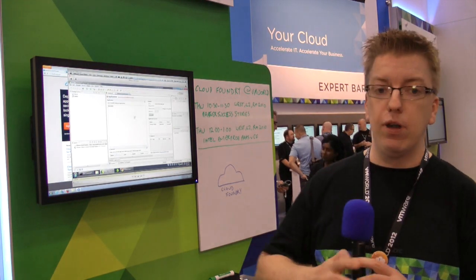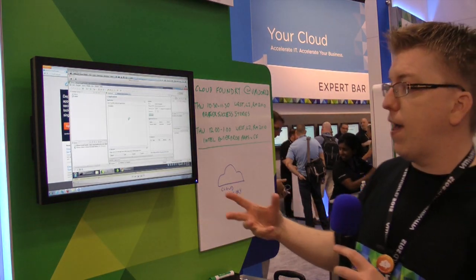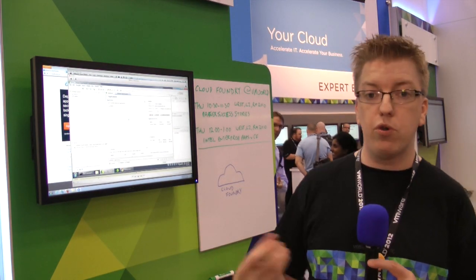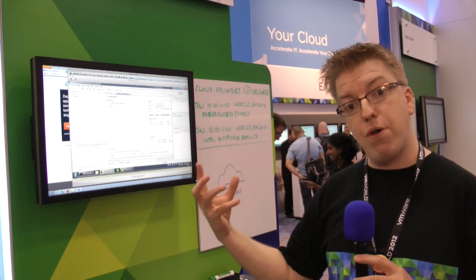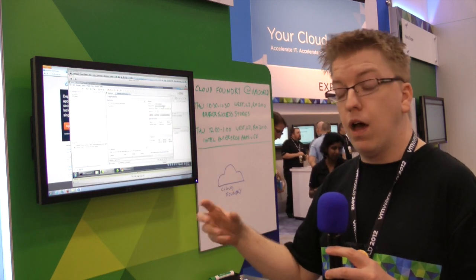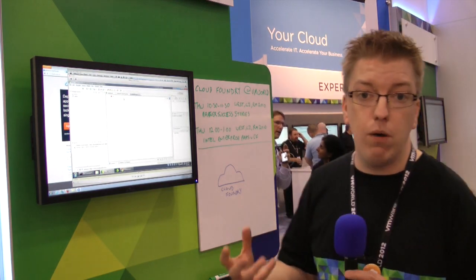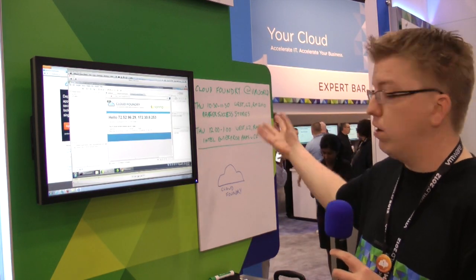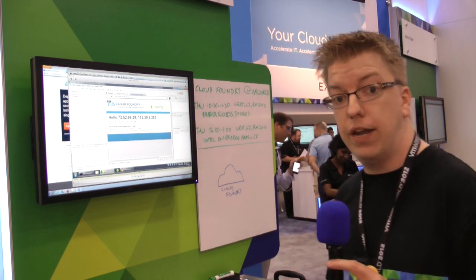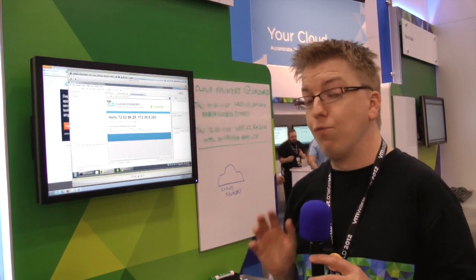If people are interested and coming by the booth this week, they've had a chance to look at some examples of how quick it is to deploy applications onto Cloud Foundry, and really just to talk to us about our BOSH tooling, our Micro Cloud Foundry — which is Cloud Foundry running in a single VM inside VMware Workstation or Player — and really just learn about what it's all about. We've got sessions with partners like Intel, who recently announced they're going to have it as an enterprise PaaS internally, and a number of other partner success stories.